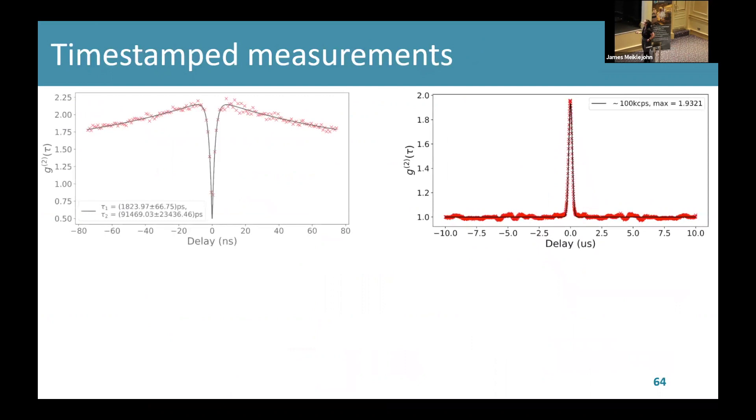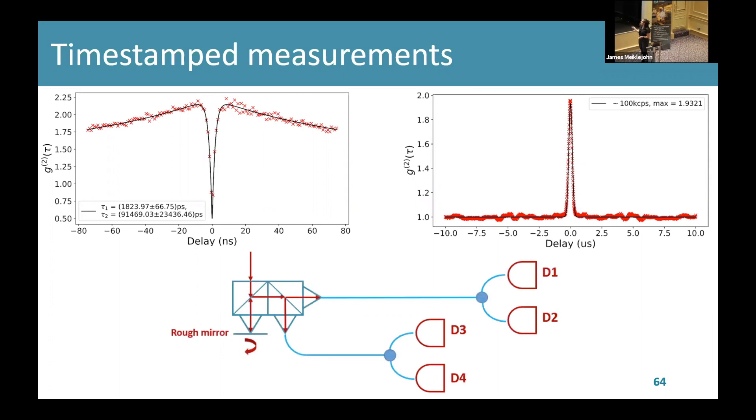Here are a few examples of G2s processed using a timestamping code. On the left is an anti-bunched source — you can see the characteristic dip at time zero. Once we verified that the code could faithfully produce a G2, we wanted to start thinking about whether we could do higher-order correlations. To do that, you need to extend the Hanbury Brown Twiss setup to have more detection channels by adding more beam splitters and more detectors. I was measuring bunched light by scattering laser light off a rough spinning mirror, which is a really good approximation to a bunched light beam.